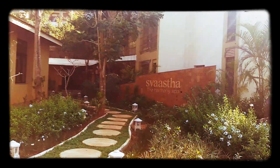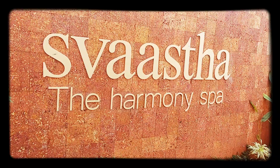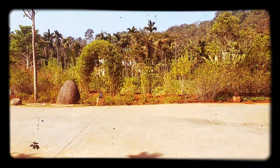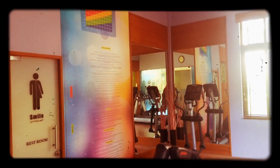And the spa — this is the Broad Wing and this was the Harmony Spa. The view from our block. And this is the gym.